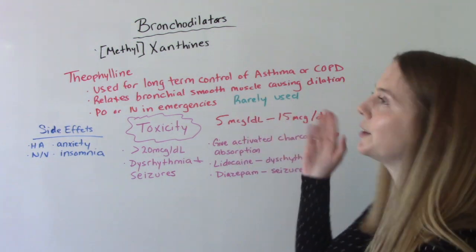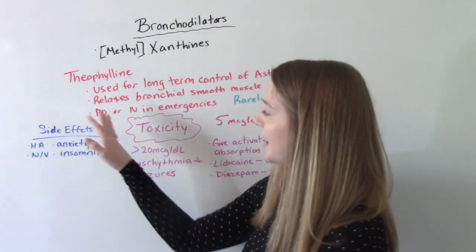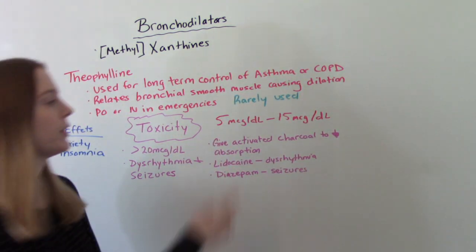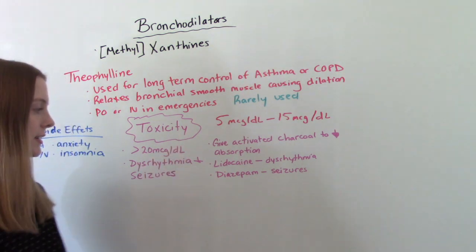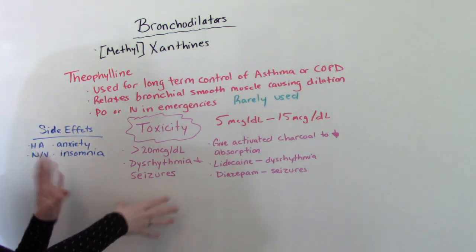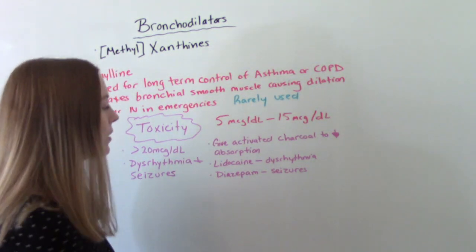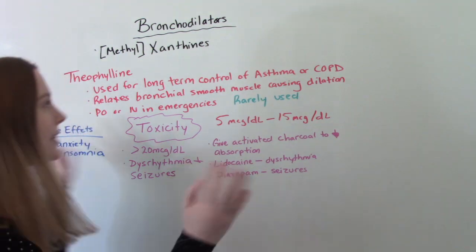Theophylline is very rarely used these days because of all the complications and side effects. The basic side effects include headache, anxiety, nausea, vomiting, diarrhea, and insomnia. The scary concern with this med is toxicity. The normal therapeutic range is 5 to 15; toxicity is anything greater than 20. Toxic patients can experience dysrhythmias and seizures, which can be fatal. If labs show toxicity, we stop the medication and give activated charcoal to decrease absorption. We might also give lidocaine for dysrhythmia or diazepam for seizures.